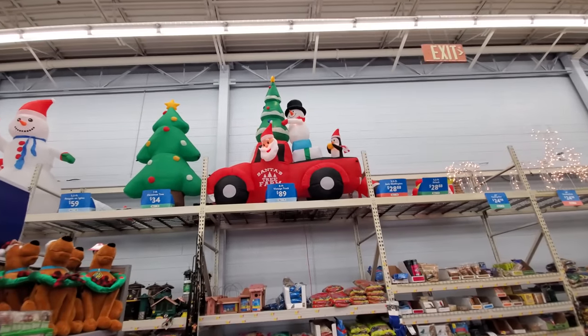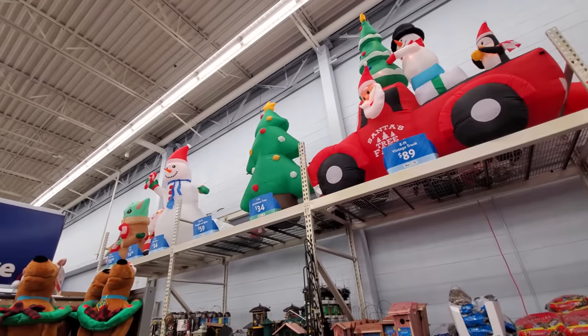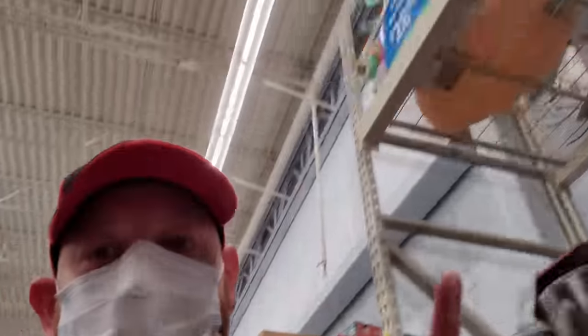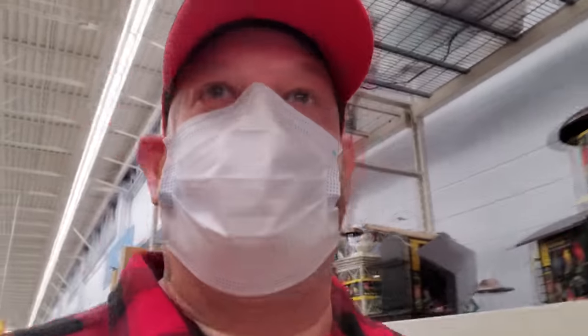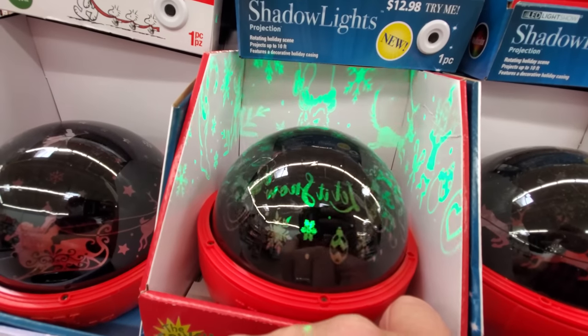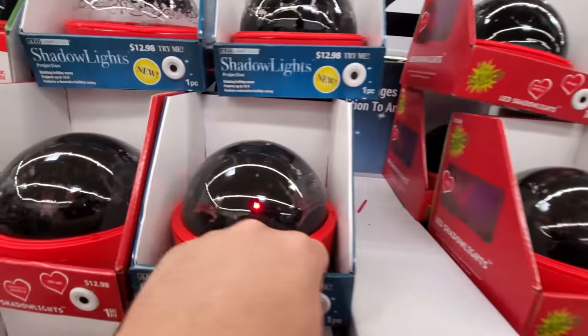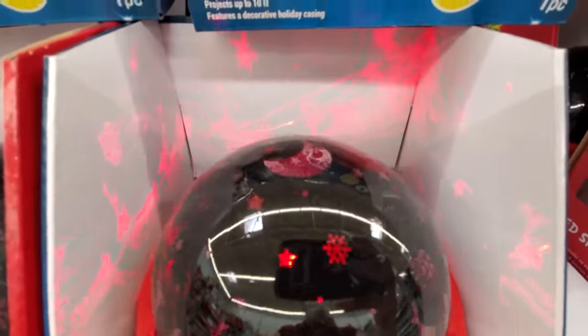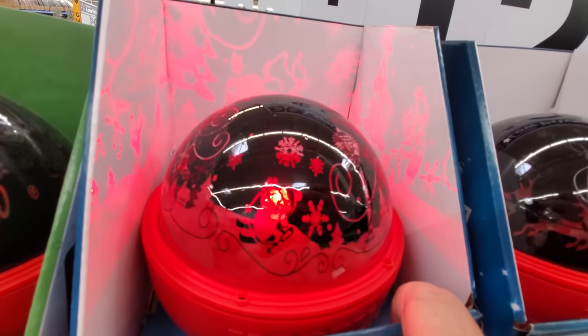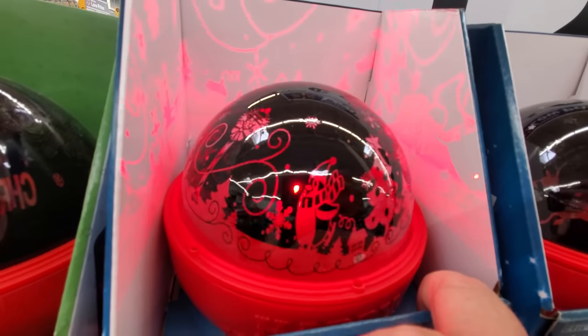Look, we got Santa's Tree Farm up here, a couple of them set up. We'll find them in the boxes, though — what the heck, they're tricking us. This is all different stuff. We got the inflatables right up here leading you to believe this is where they would be, but there's none I can find. They do have these shadow lights though — look at that, it's got the Grinch on it. That's pretty cool. This one's Santa's sleigh and the reindeer. And Penguins at the North Pole. Oh, here's the Peanuts.